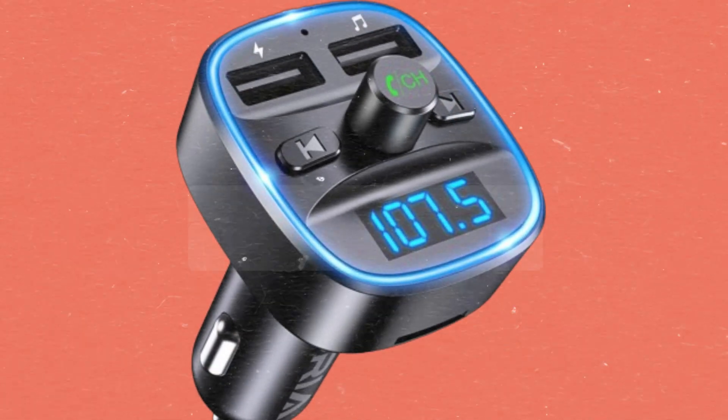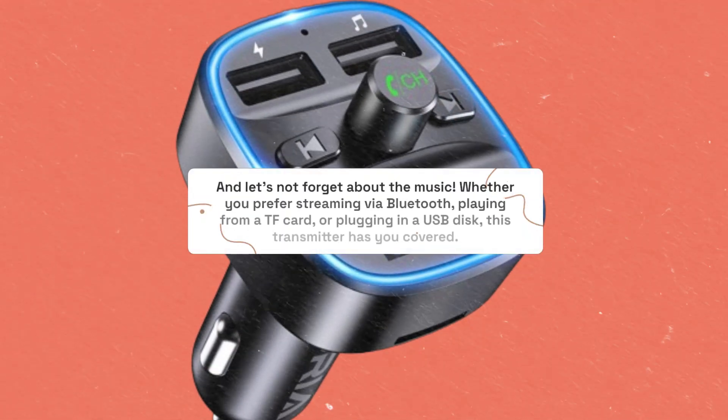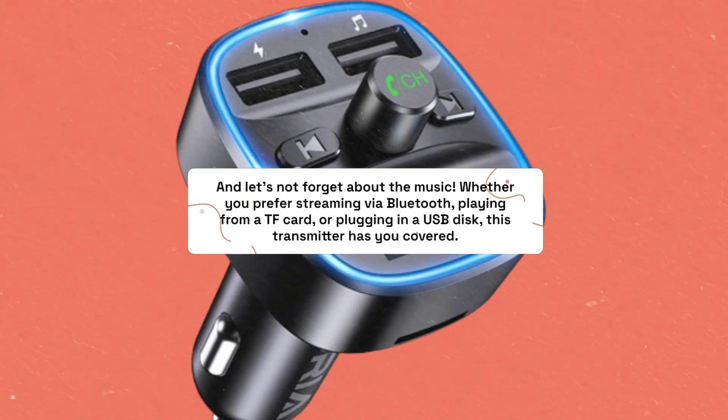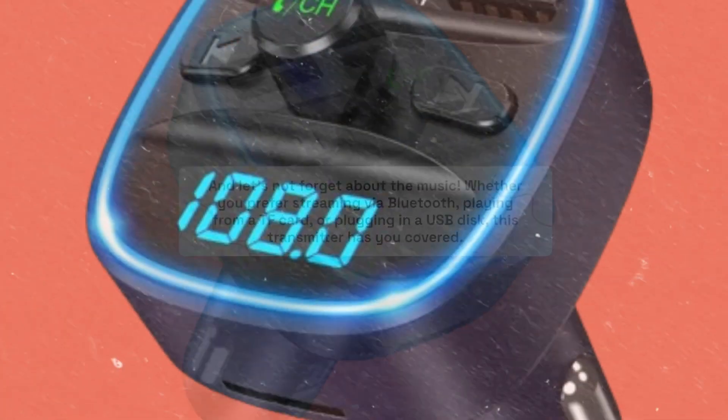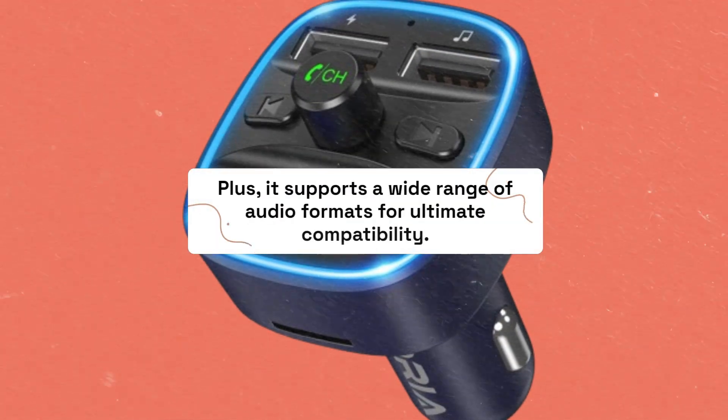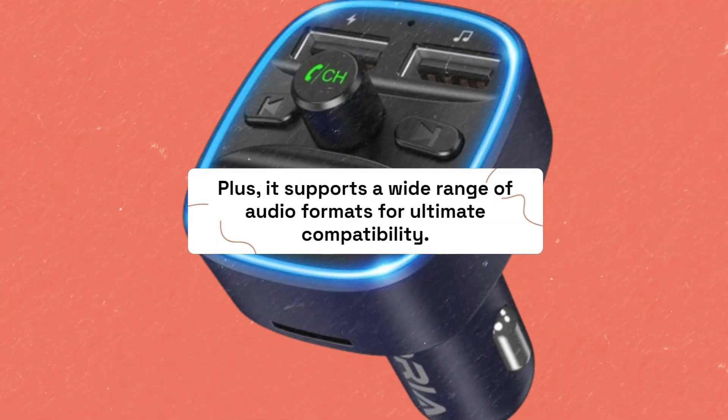And let's not forget about the music. Whether you prefer streaming via Bluetooth, playing from a TF card, or plugging in a USB disc, this transmitter has you covered. Plus, it supports a wide range of audio formats for ultimate compatibility.